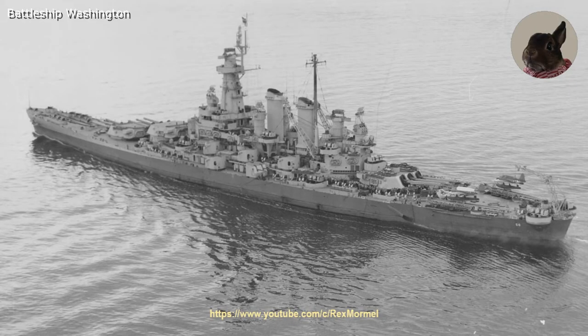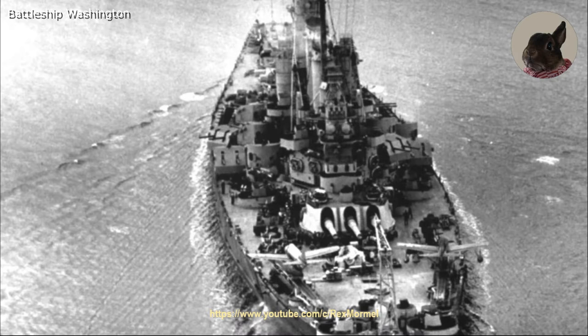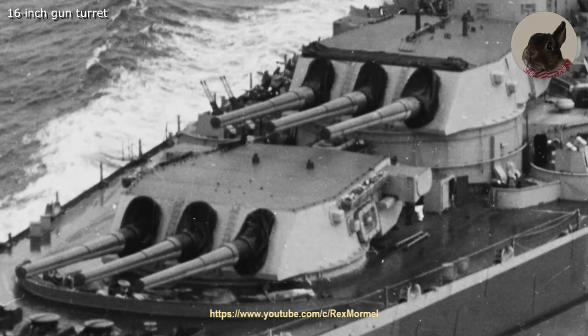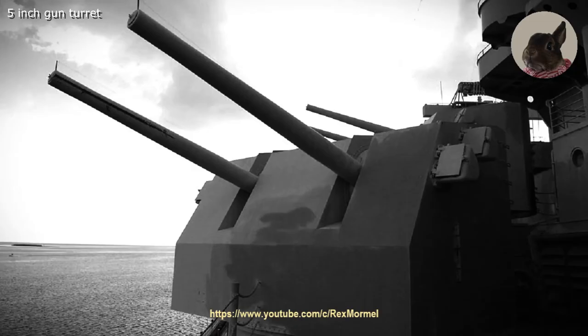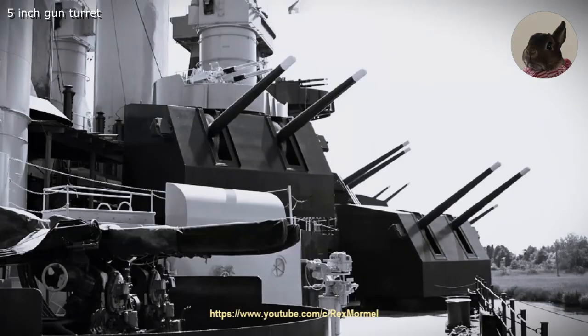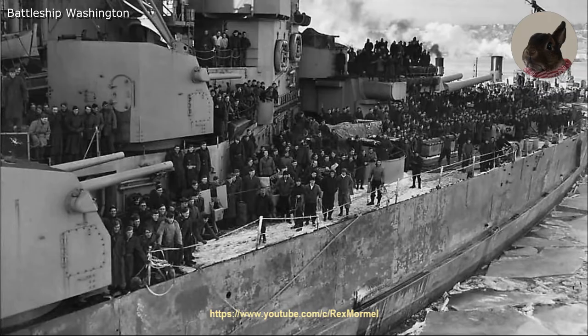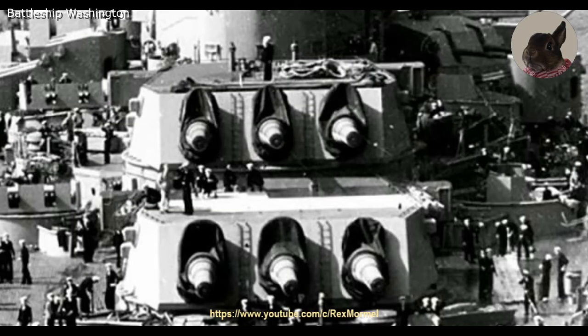The Washington was 728 feet and 9 inches long and had a beam of 108 feet and 4 inches. Her main armament consisted of 9 16-inch .45 caliber guns in 3 triple gun turrets. Her secondary armament consisted of 20 5-inch .38 caliber guns. The battleship was also armed with numerous anti-aircraft guns that increased during the war. The main armored belt was 12 inches thick, the main armored deck was up to 5.5 inches thick, and the main battery gun turrets had 16-inch thick faces.